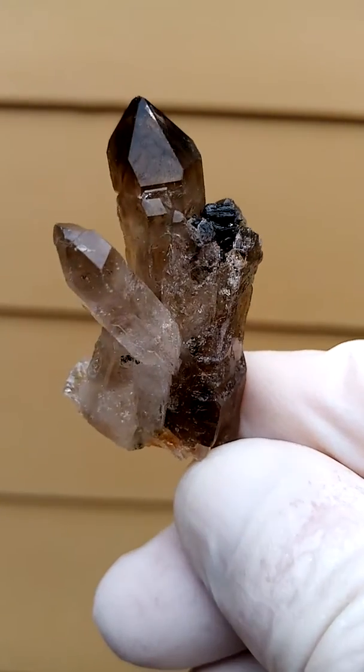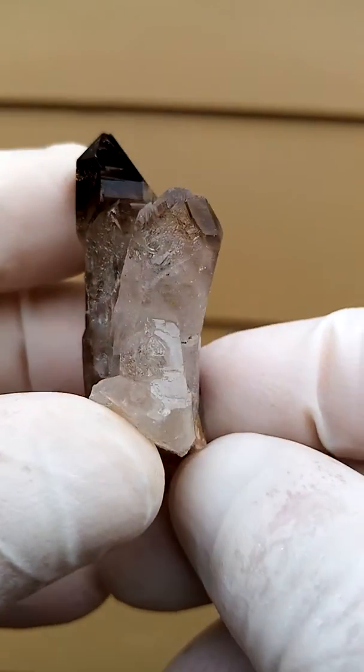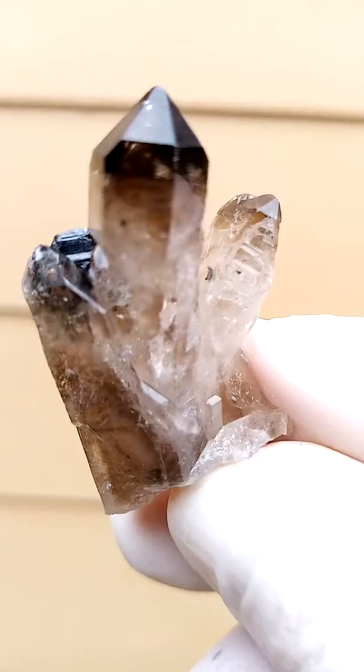The order is, let's say, complicated. It can be displayed all the way around. And then when you look into these crystals, there's often a lot of inclusion and a lot of phantoming as well.